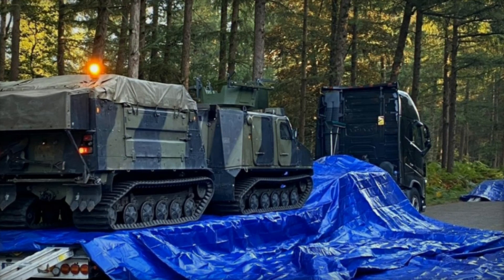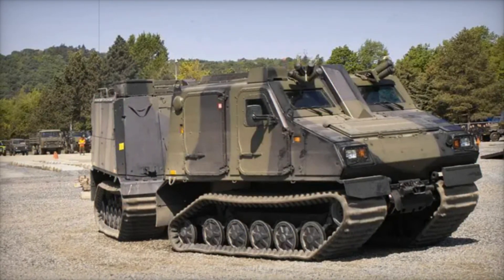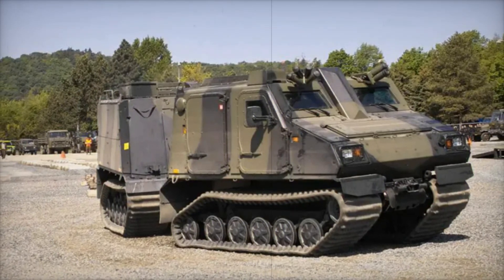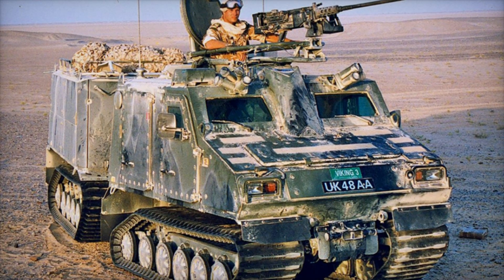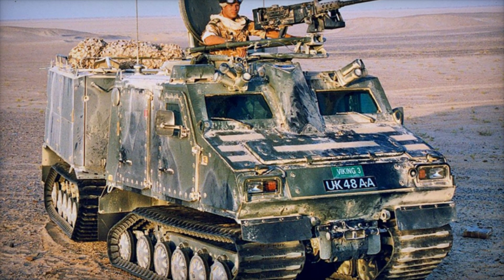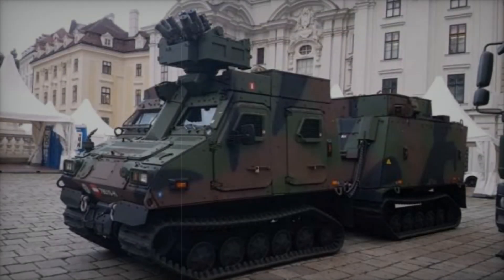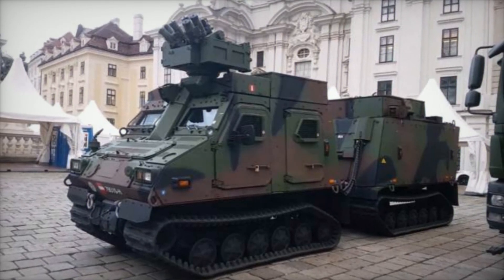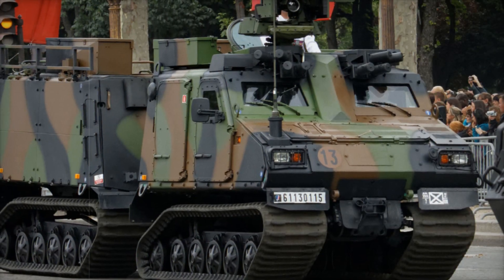Its standout feature is the articulated design: two sections connected by a flexible joint, allowing the vehicle to move like no other. This flexibility enables it to handle soft and uneven ground with ease. Whether it's mud, snow, or sand, the BVS-10 keeps moving where other vehicles might get stuck. The large, wide tracks ensure excellent ground contact, reducing the risk of bogging down — critical where traditional wheeled vehicles would fail.